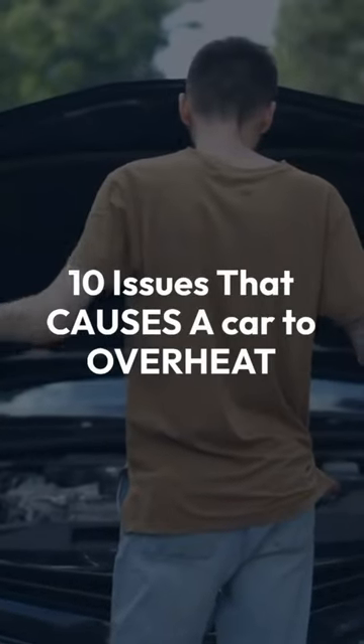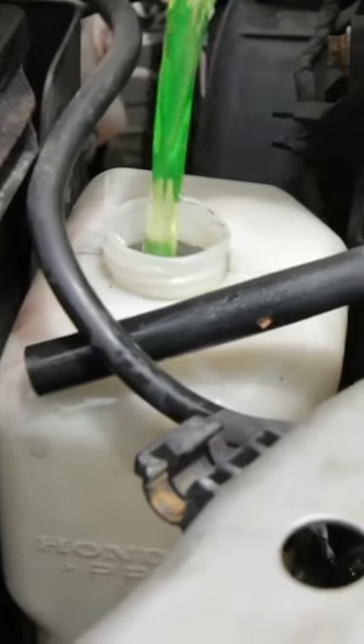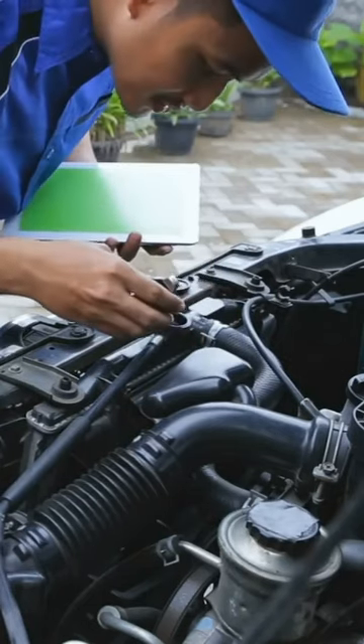10 Issues That Causes A Car To Overheat. 1. The most common issue, which is insufficient coolant in radiator. 2. Bad radiator cap, or a radiator cap that does not have the correct pressure rating for your specific vehicle.